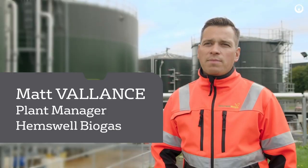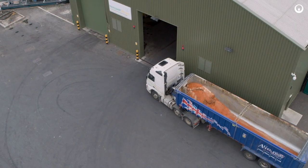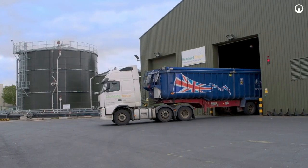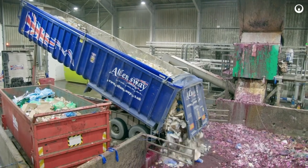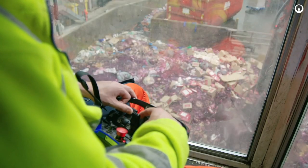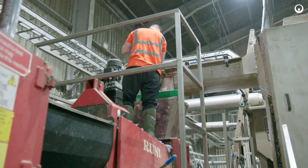The food waste we bring in is a mixture of packaged food waste and liquid waste. Inside our reception building we accept the packaged waste — trucks tip the waste into the pit. From the pit we have a hydraulic grapple so we pick it up and shred it before it then feeds into our depackaging machine.